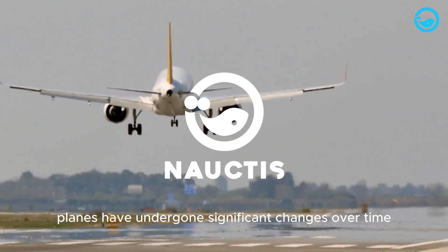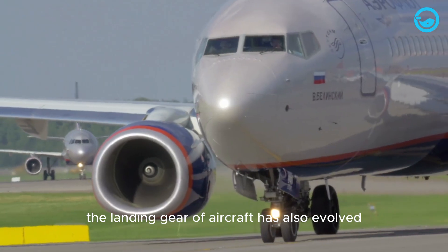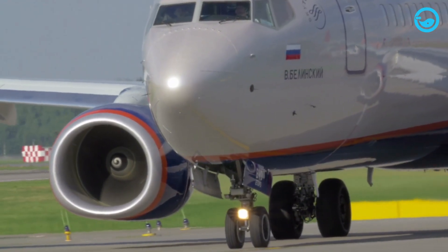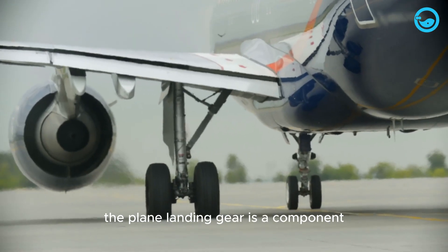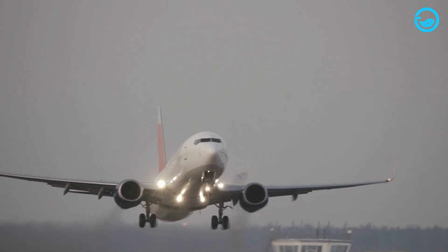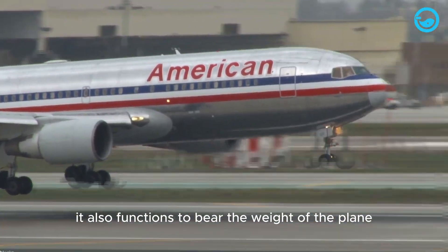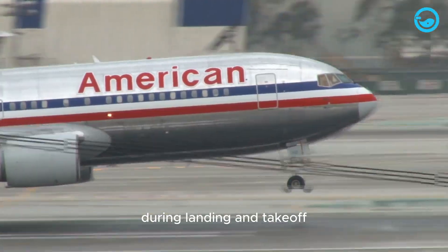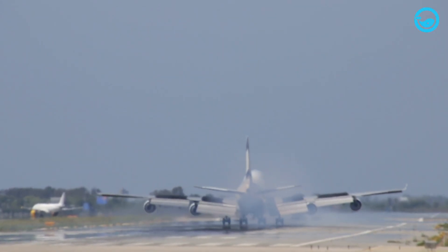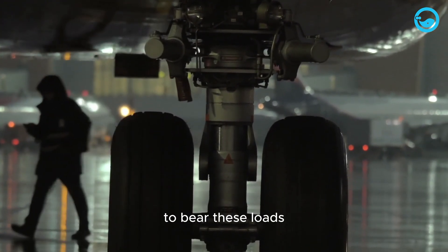Planes have undergone significant changes over time. Besides plane design and machinery, the landing gear of aircraft has also evolved. The plane landing gear is a component that supports the aircraft on the ground, whether during take-off, landing or parking. It also functions to bear the weight of the plane during landing and take-off and absorbs shocks during landing. Therefore, landing gear must have high strength and durability to bear these loads.